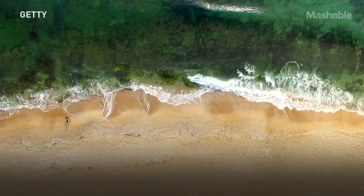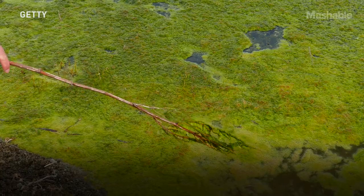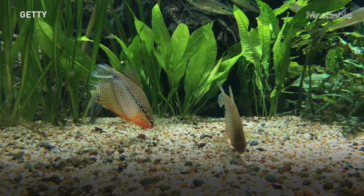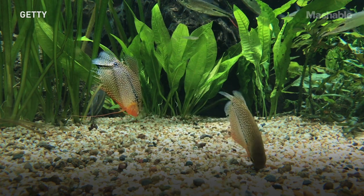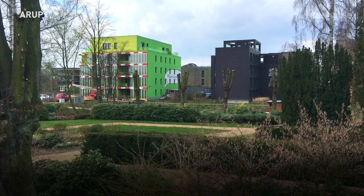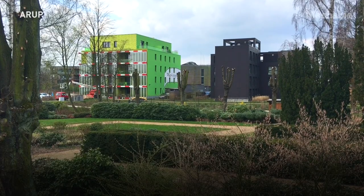The microalgae themselves are a product you can get in every shop. It's a product used for health food, it's used for cosmetics, it's used for fish food. It's a product already present in many other products — feed and food both. And the bioenergy facade is the next step where we say we make urban areas productive with respect to